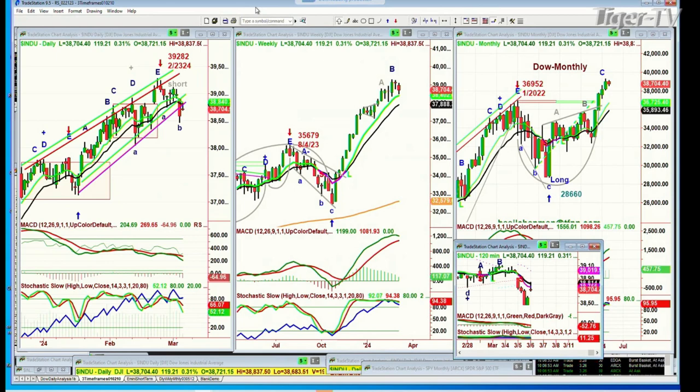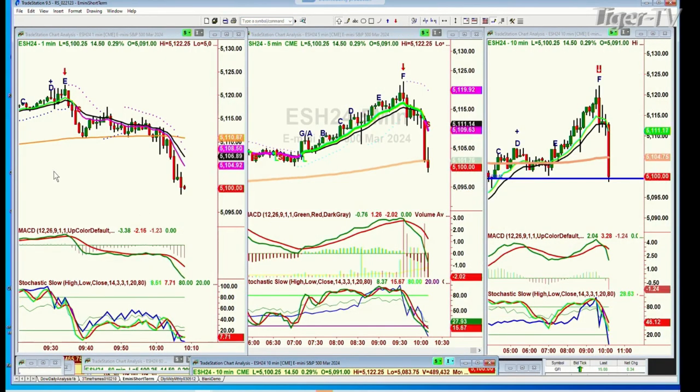The target of 5,100 has just been hit — that's in the E-mini. In the one-minute chart, we had a peak E at about 9:30 this morning at 5,122.25. That was also a leg F, then became a peak F in the 5-minute, and turns out to be a peak F in the 10-minute chart.